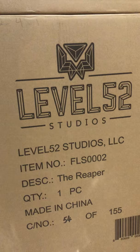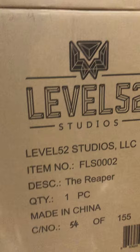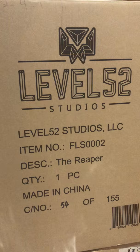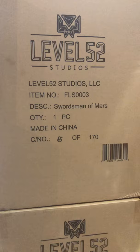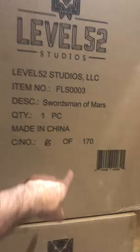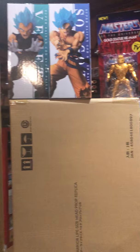That's the Wonder Woman Prime 1 bust — sorry about that brain fart. From Level 52 Studios, I think this is the first items we've received from them. This is the Reaper, based on some Frank Frazetta artwork, as is the piece on top — the Swordsman of Mars based on another one of his paintings. These are really limited: 170 on that one and 155 on the other, so if you're thinking of getting one, I'd jump on it.